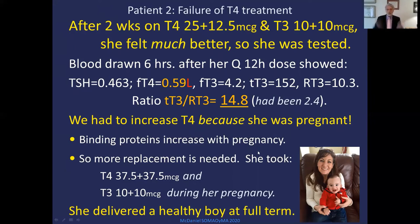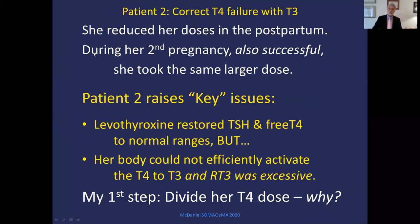When you get pregnant, binding proteins go up, so more replacement is needed. We put her on T4 37.5 Q12 and T3 10 Q12 through the pregnancy, and she delivered a healthy baby boy at full term. In the postpartum, she reduced her dose back down. During the second pregnancy — also successful — she took the same larger dose and had another healthy boy. She raises two key issues: levothyroxine restored her TSH and free T4 to normal ranges, but her body could not efficiently activate T4 to T3, and her reverse T3 was excessive.